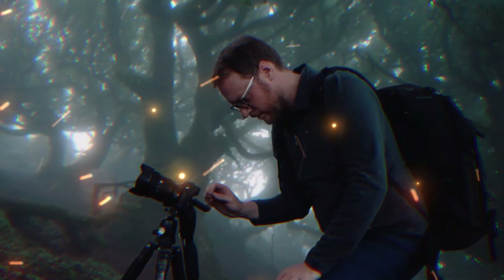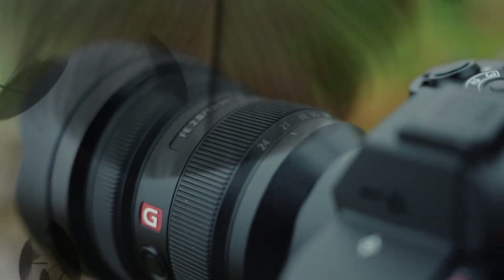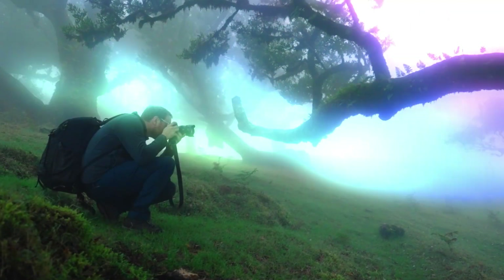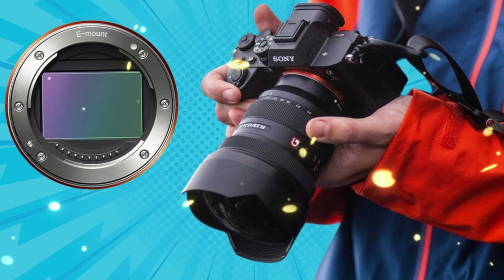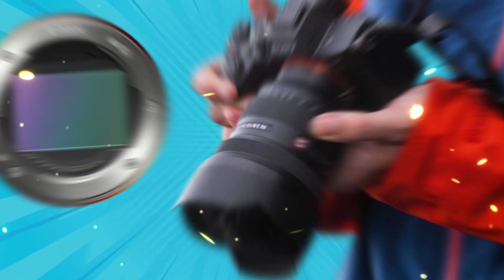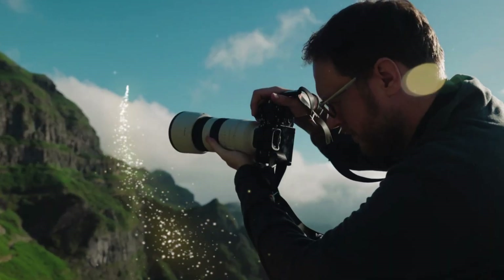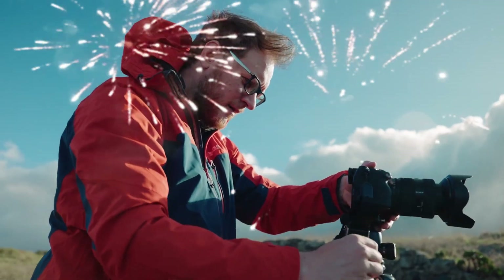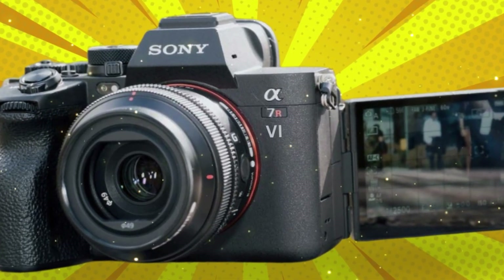Now let's talk about the elephant in the room: video. The A7R series was always the stills-first camera, while the S series took care of video. But the A7R6 is blurring those lines until they disappear. Leaks suggest internal 8K 60p recording at 4:2:2 10-bit. And before you ask — no, it won't melt in your hands. Sony has allegedly developed a revolutionary internal liquid-cooling vapor chamber, similar to what you find in high-end gaming laptops, meaning you can shoot 8K 60p for over an hour without a single overheating warning.